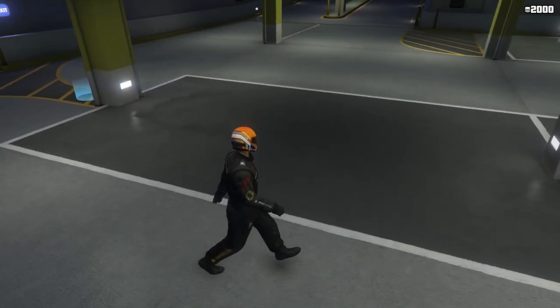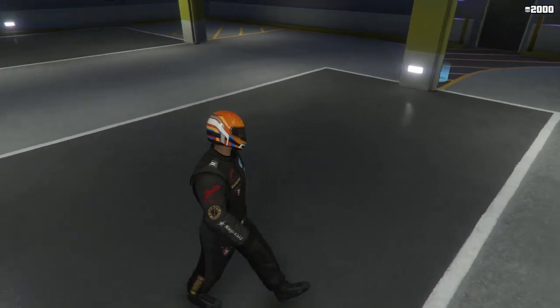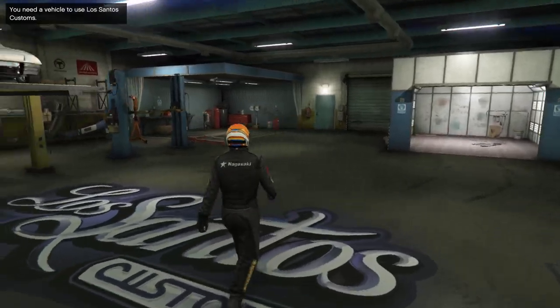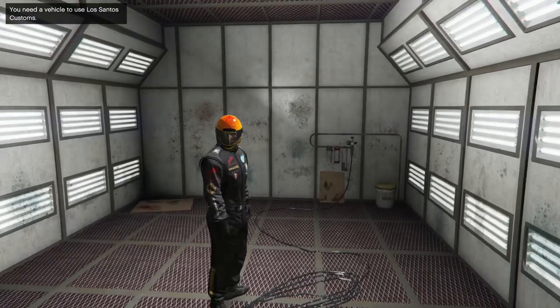First of all, the Oppressor Mark II was released today. While a little quicker than the original Oppressor from last week, it's also slightly more expensive. But yes, once again if you're waiting for the P.O.T. Gasser, it's not happening this week. I'm starting to wonder now if we'll ever see it.